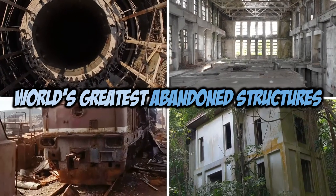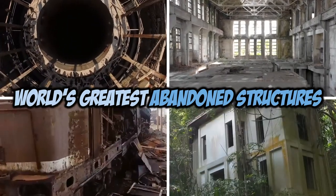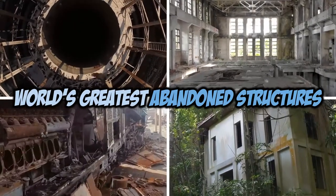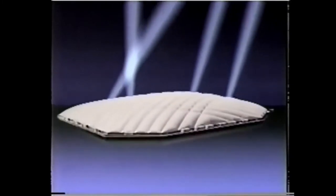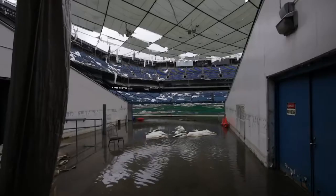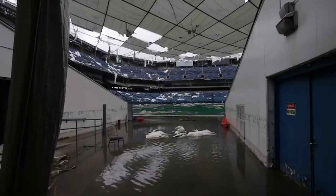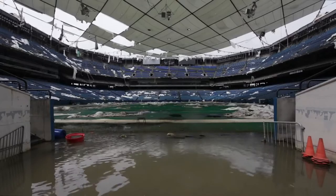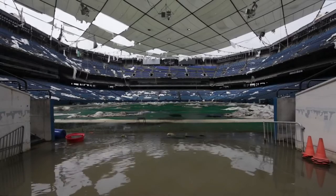Hey folks, I'm Adam from World's Greatest, and today we're going to be checking out one of the greatest abandoned structures of all time. We're going to talk about the Pontiac Silverdome — why it's called the Silverdome considering it's white, how you could have bought it for a little over $500,000, and give you a history including its demolition and tell you what sits there today.